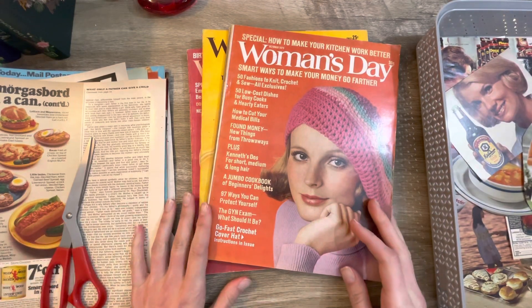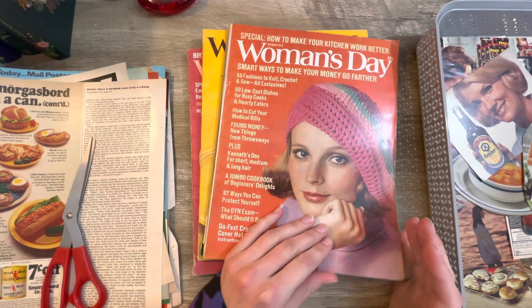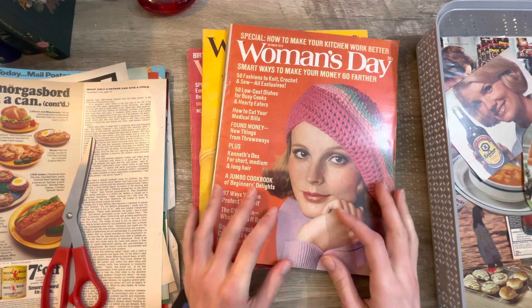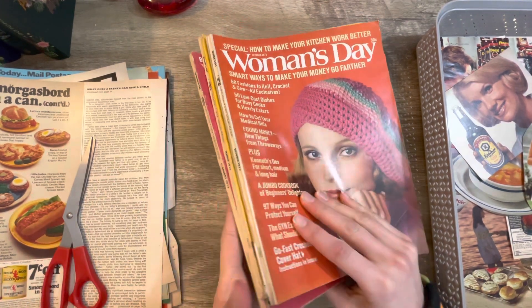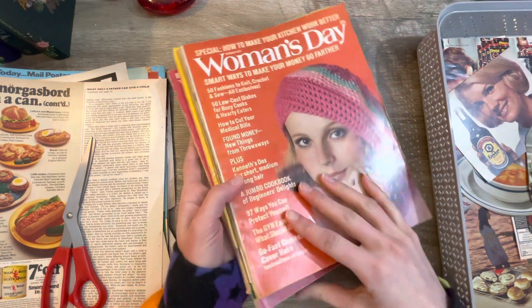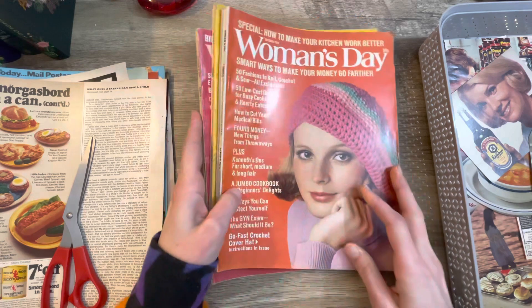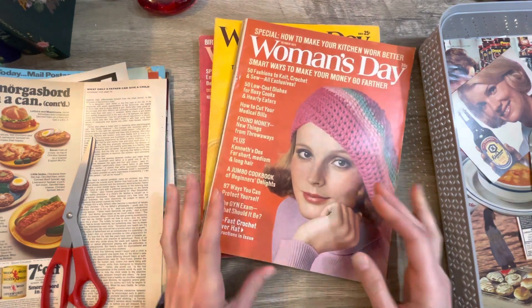Hey guys, welcome back to my channel. Pink Kitty here. Today we're going to be doing some magazine harvesting for my glue books. I got some special magazines this time — these are vintage Women's Day magazines from 1973. I picked these up at a flea market for only a few bucks.